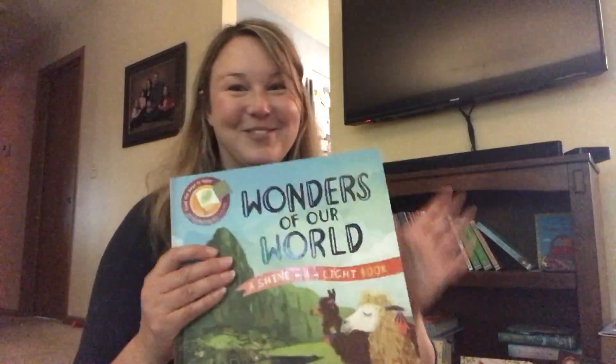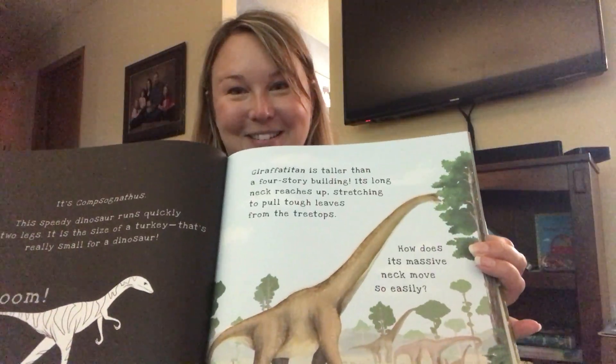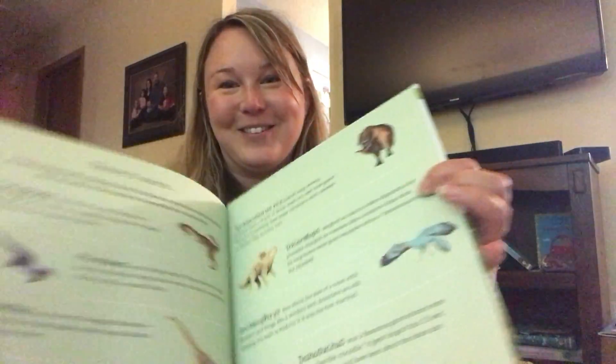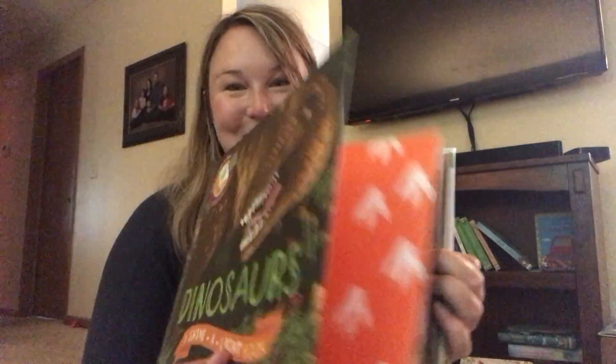This book I think is really fascinating. And then this one — I know a lot of people have been waiting for a Dinosaur Shine-A-Light book, because so many of our little friends love dinosaurs, and so we do have one now for those dinosaur lovers in your life.